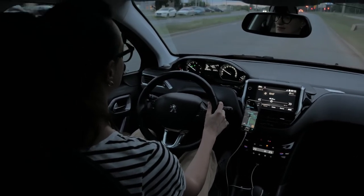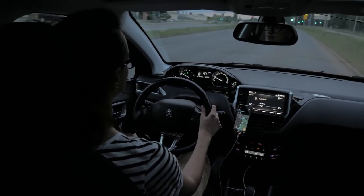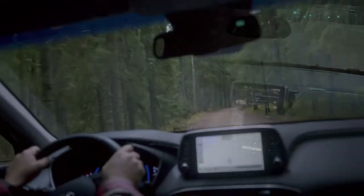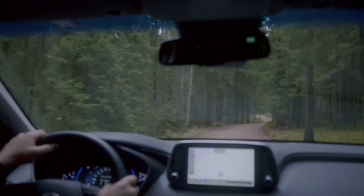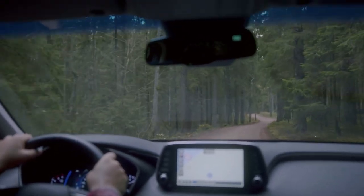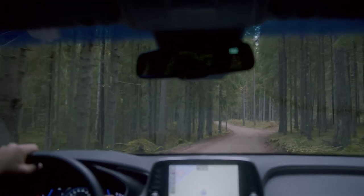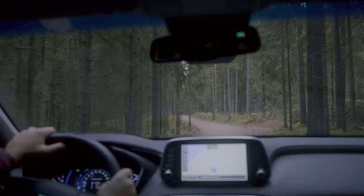Beyond Apple CarPlay, many head units from the likes of Sony, Kenwood, JVC, Pioneer and others include HD radio, satellite radio, USB ports, CD and DVD players, preamps, built-in GPS navigation, and wireless and Bluetooth connectivity. With all of their capabilities, there's a reason the term infotainment system has caught on.